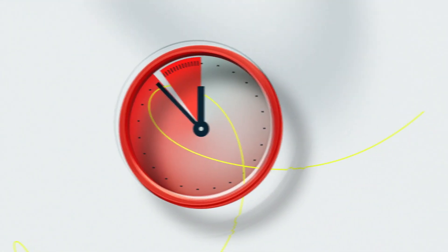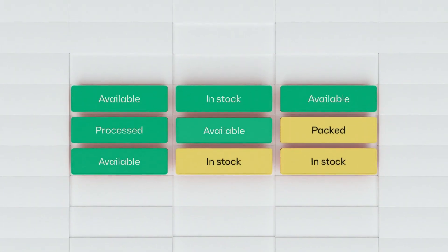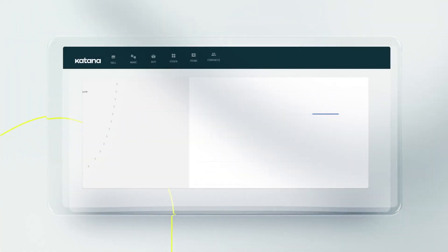Stressing about missing a delivery deadline or running out of stock for your most popular products? Well, worry no more, as this integration helps you avoid the most common pitfalls through expanded visibility. Because when you have total visibility over your order fulfillment process, knowing what needs to be done next becomes exceedingly simple.